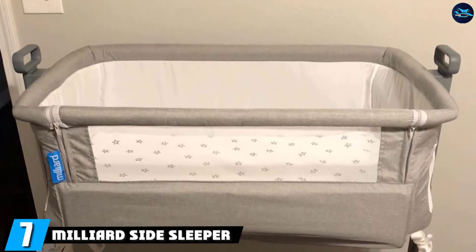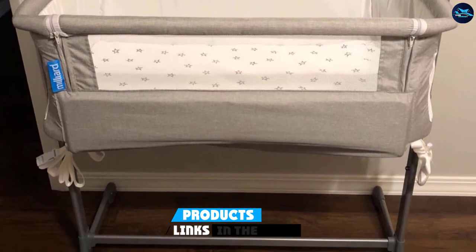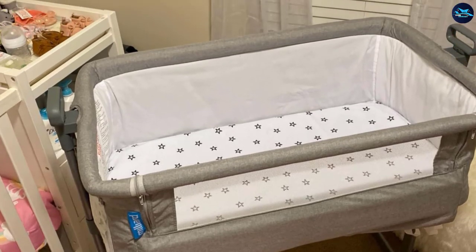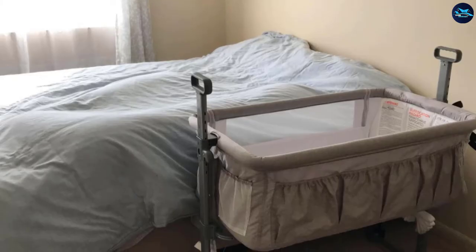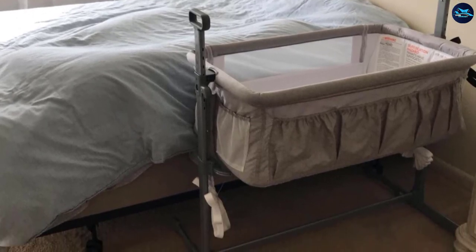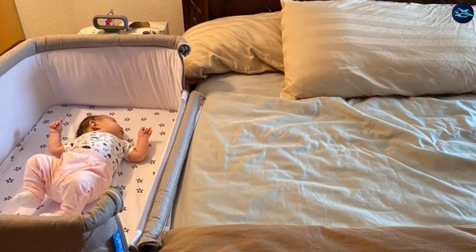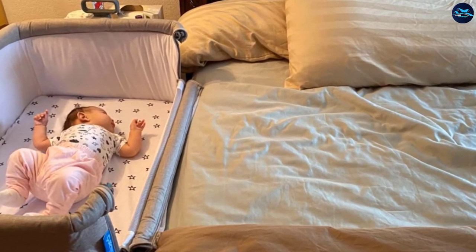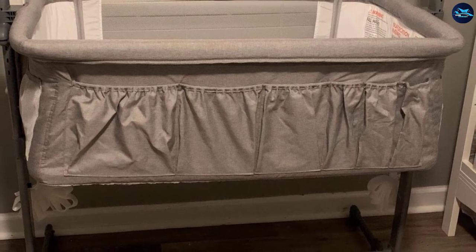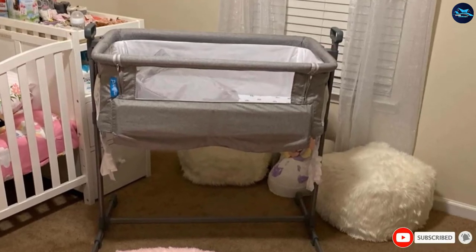Moving on to number seven, the Milliard Side Sleeper Bedside Bassinet — one of the finest designed bedside bassinets. It features a unique design with push handles, helping parents settle babies to sleep without swaying them in arms. It transitions between a standalone bassinet and a bedside sleeper for breastfeeding, then returns to standalone mode when the baby needs rest. It meets US safety standards, is easy to fasten to an adult bed, and assembles in about 15 minutes. The handle design makes it easy to sway the sleeper back and forth, and height is fully adjustable.